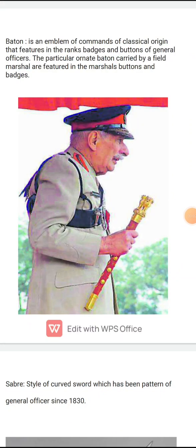Jai Hind to all the future officers. Today we will be studying about the equivalent ranks in Indian Army, Navy and Air Force — not just of the commissioned officers but also of the JCOs and the NCOs.